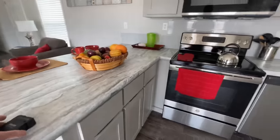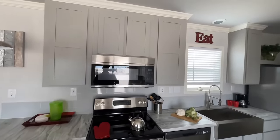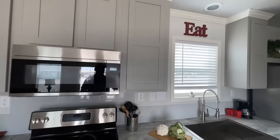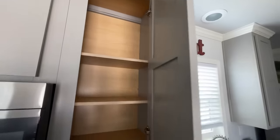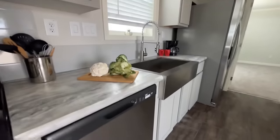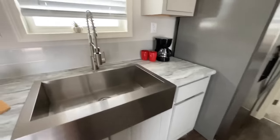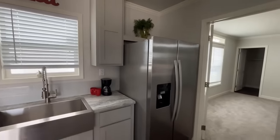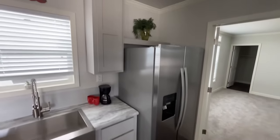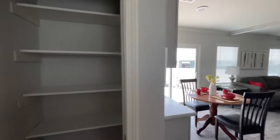Getting into the drawers and cabinets — not soft close, but I'm sure that's something you could upgrade to. You've got the range and built-in microwave with cabinets going all the way up to the ceiling, a dishwasher, a stainless apron sink looking out the side of the home, a spot for the refrigerator with a little open shelf above it, and even a pantry.